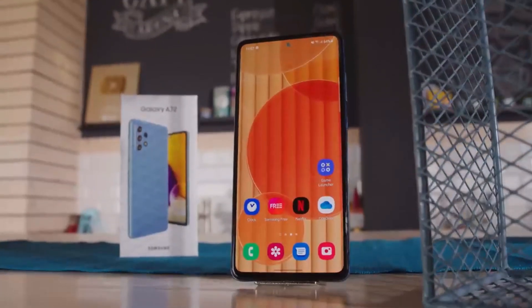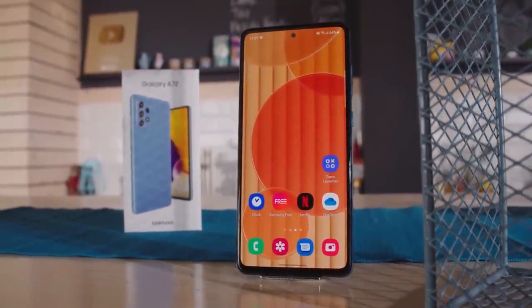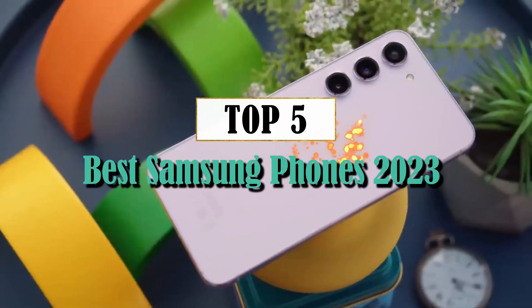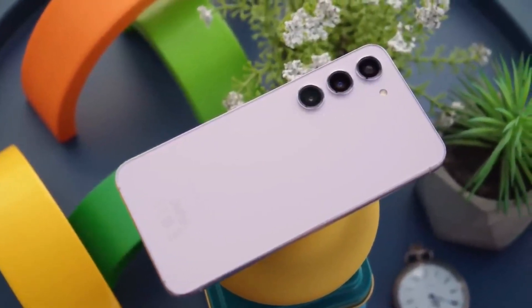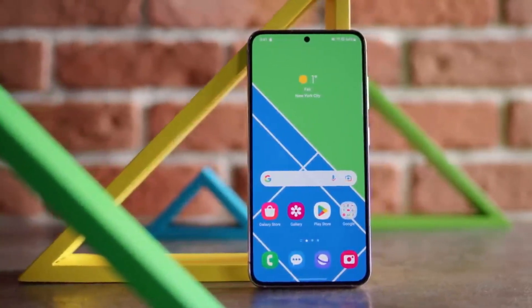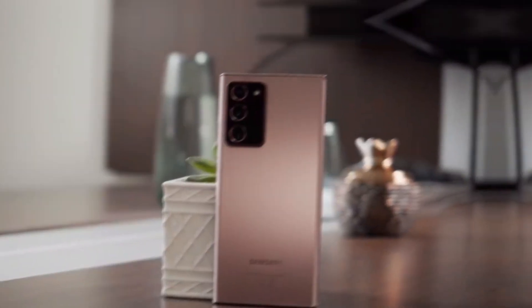Hey tech enthusiasts, welcome back to our channel. Today, we're diving into the future of smartphones as we count down the top 5 best Samsung phones of 2023. From cutting-edge features to sleek designs, these devices are sure to leave you in awe. So, let's jump right in and explore the latest innovations from Samsung.